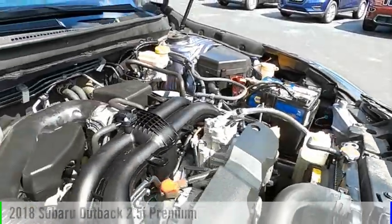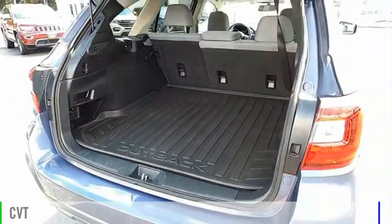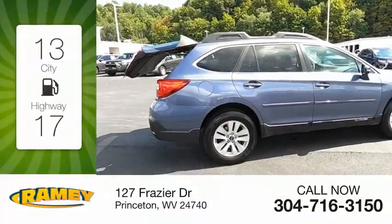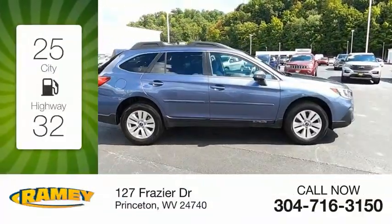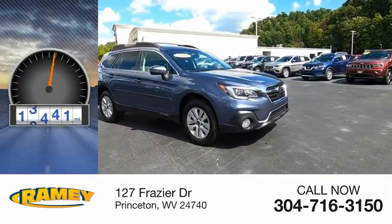This vehicle is powered by an all-wheel drive, four-cylinder, 2.5-liter engine and comes with a continuously variable transmission. Great fuel efficiency saves you money by requiring fewer trips to the gas station. This vehicle has less than 60,000 miles.